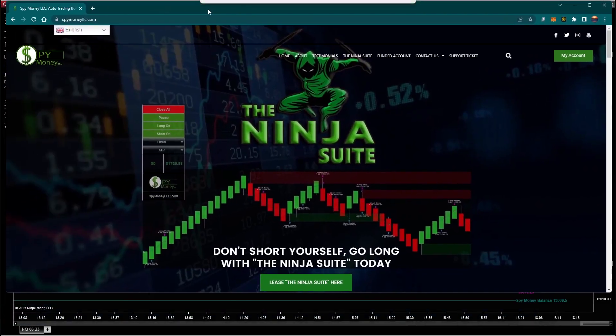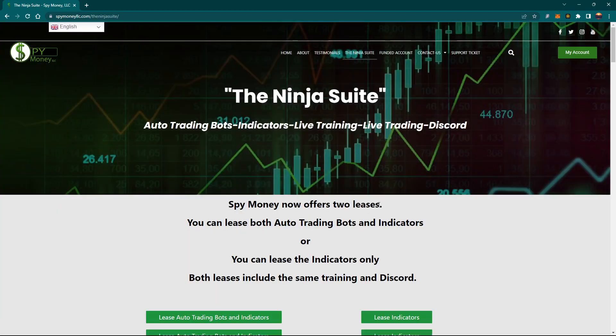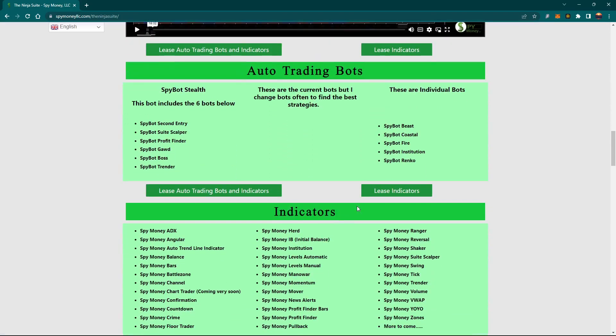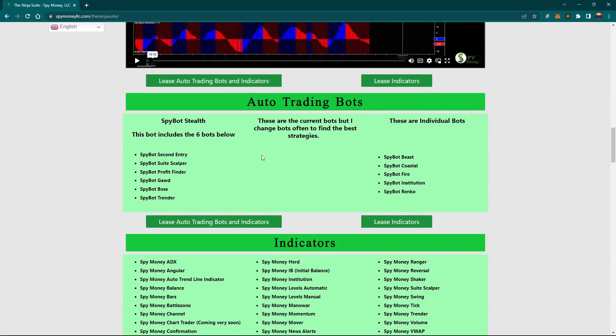The way this works is you go into spymoneylse.com. When you go there, go up to the Ninja Suite — or you can click right here, either one. When you click on that it'll open up the two different leases we have: the bots, and the bots and indicators together, or just the indicators. There are a couple videos you can watch — this one on manual trading shows how we use the indicators, and the auto trading bots.